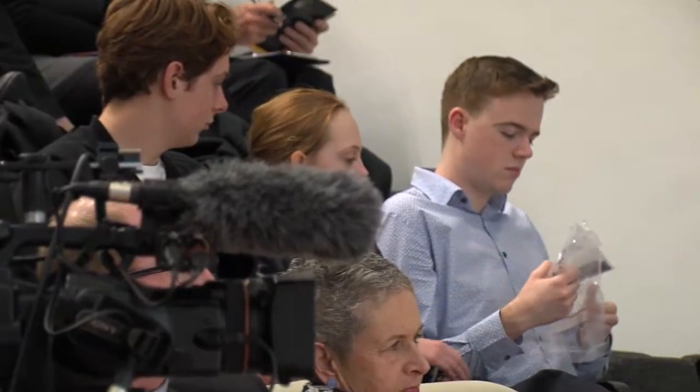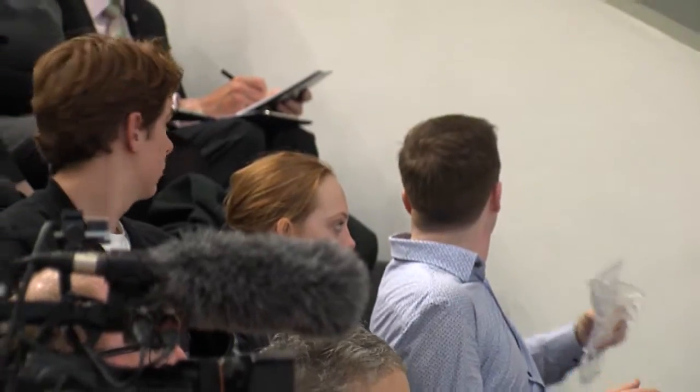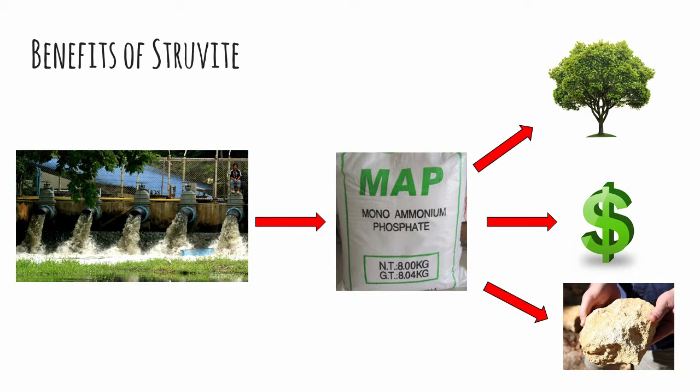Struvite precipitation can be applied to a range of wastewaters, from landfill leachate to sewage wastewater. But most importantly, any industry that conducts some sort of biological processing — which most industries in New Zealand do — this technique can benefit them environmentally, economically, and socially.